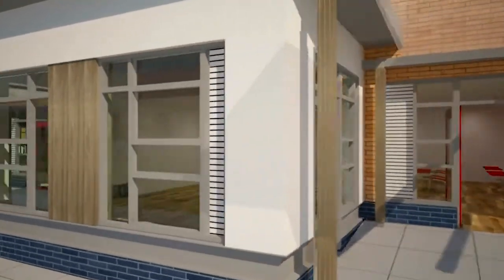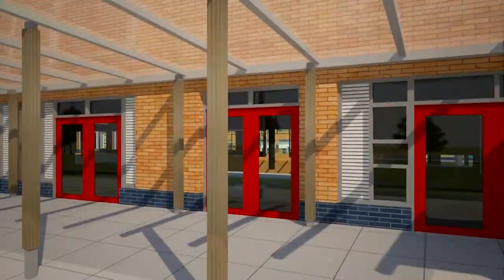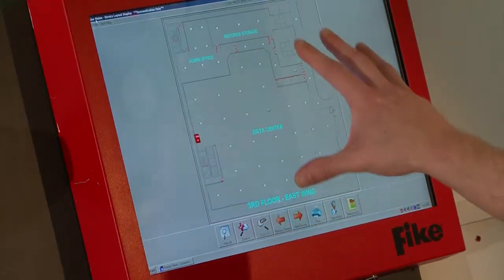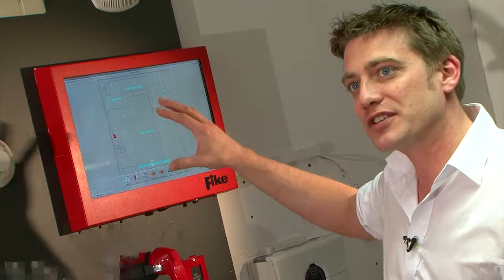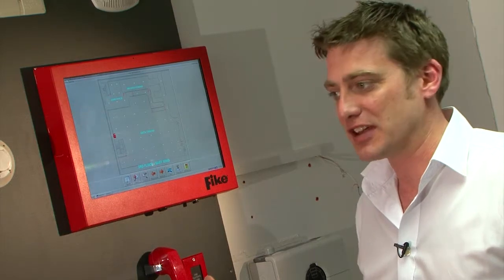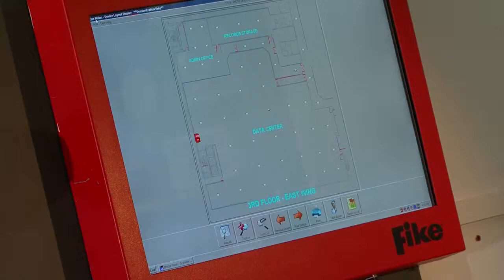Graphical management software is also available for the CyberCat system, which allows us to give a graphical presentation of the building and display on that graphical representation all the points that are connected to the fire system.